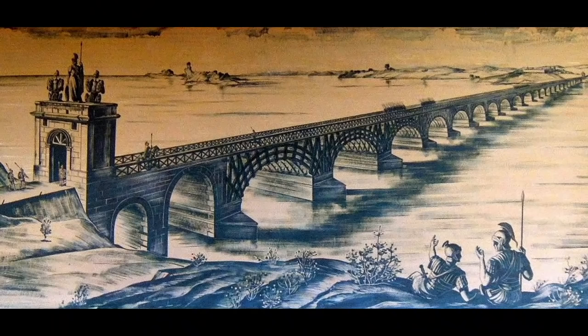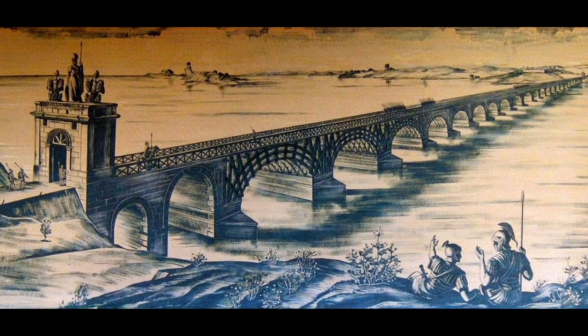Perhaps the most awe-inspiring section of the entire Roman road network was located on what is now the border of Serbia and Romania, where the Danube rushes through the rugged gorge called the Iron Gates. Just below the gates, Trajan built the greatest of all Roman bridges, a kilometer-long leviathan supported by 20 immense piers. Upstream, Trajan's engineers hacked a highway through the riverside cliffs, suspending part of the roadbed over the water on enormous beams.